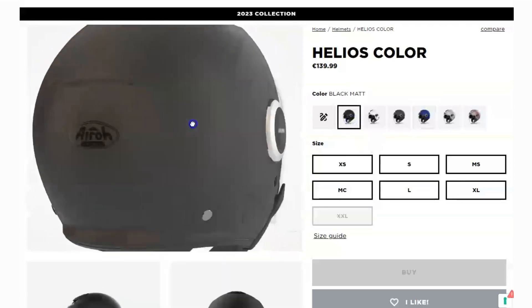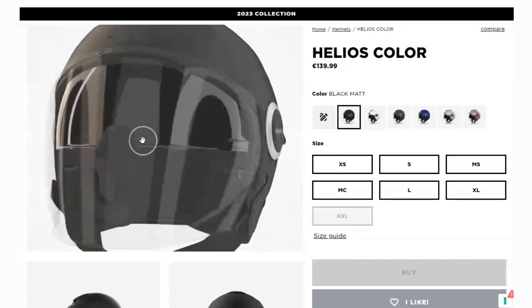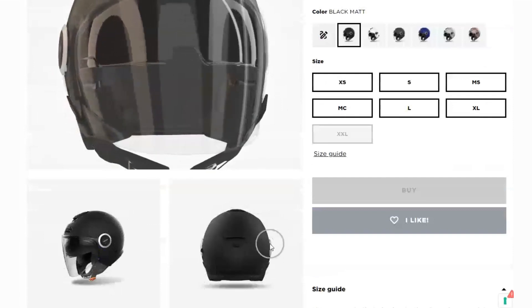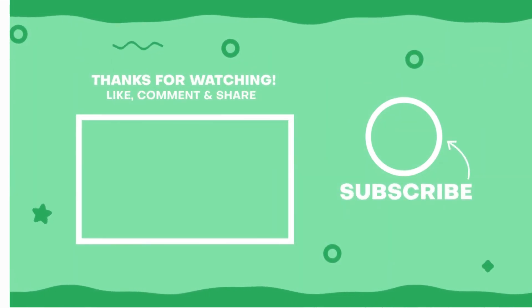So there you have it, folks! If you're searching for a high-quality open-face helmet with an integrated sun visor, Bluetooth connectivity, adjustable fit, washable inner lining, and excellent ventilation, the Aero Helios Color is definitely an option worth considering. Just remember to take into account the pros and cons we've discussed today before making your decision.